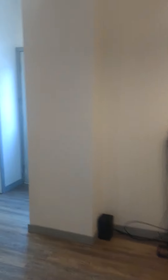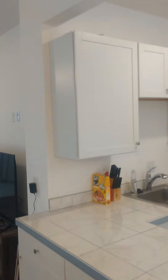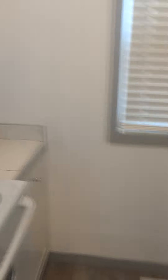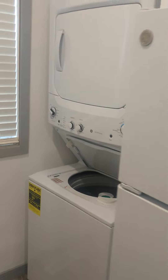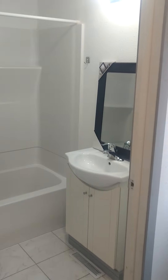Back to the living room. Gonna head to the kitchen. Washer and dryer. That's the bathroom.